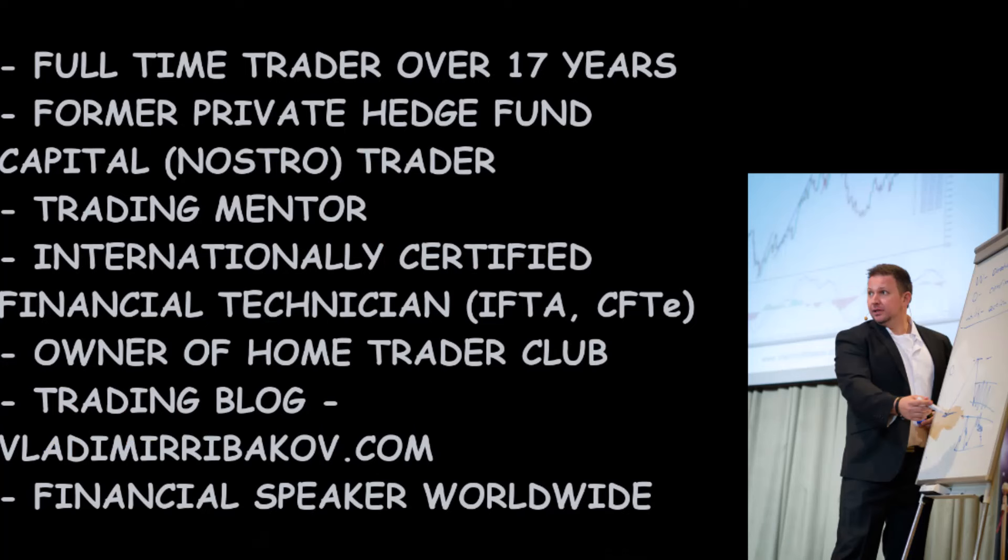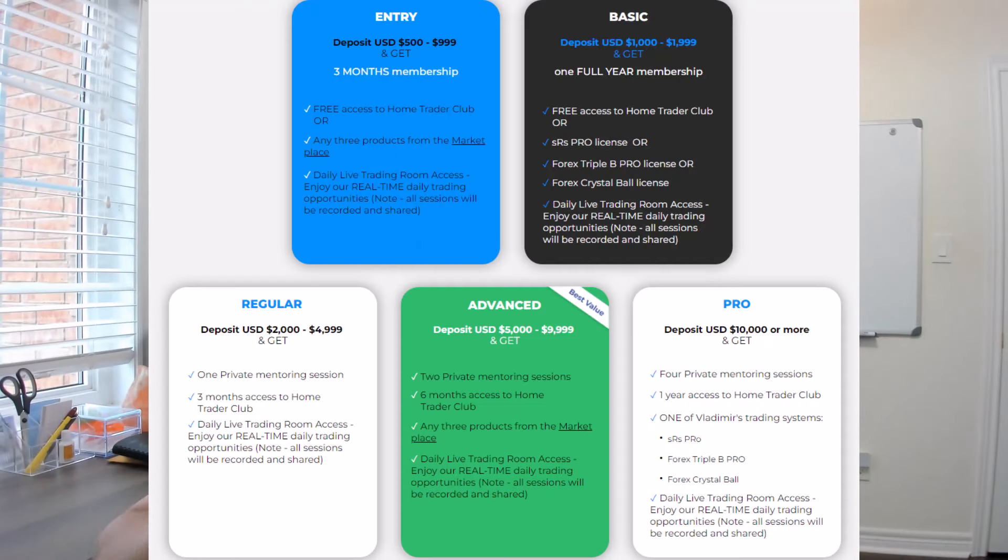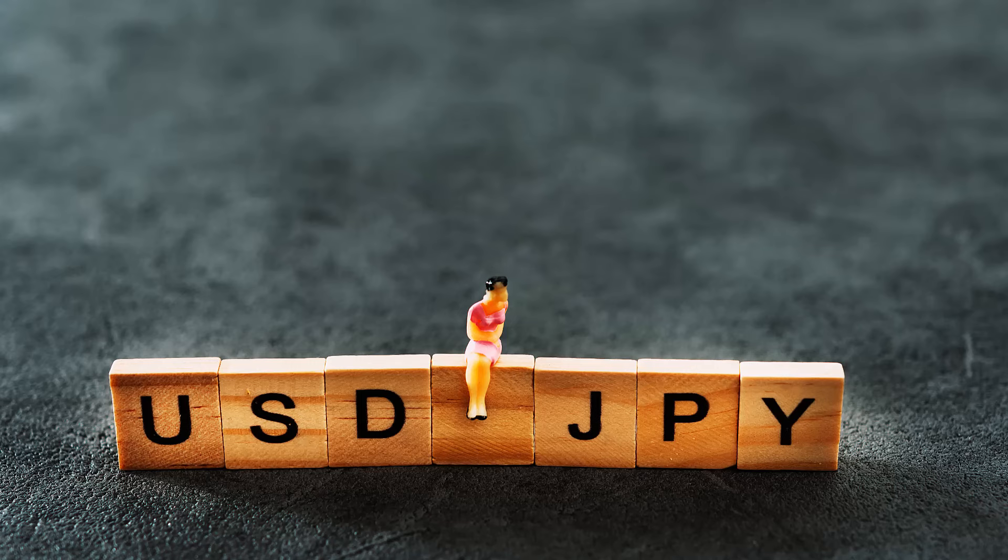Hello traders, Vladimir here from Home Trader Club. Welcome to the weekly forex forecast. Big thanks to EightCap broker for supporting our community. To enjoy the special offers we have with EightCap brokers, including access to Home Trader Club, all the trading systems and the live trading rooms, please refer to the link below this video in the description. The first pair for this video would be the Dollar Yen.